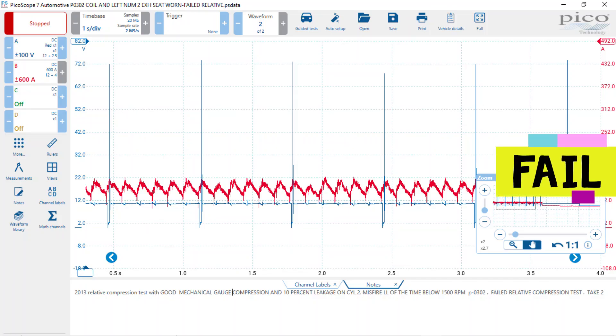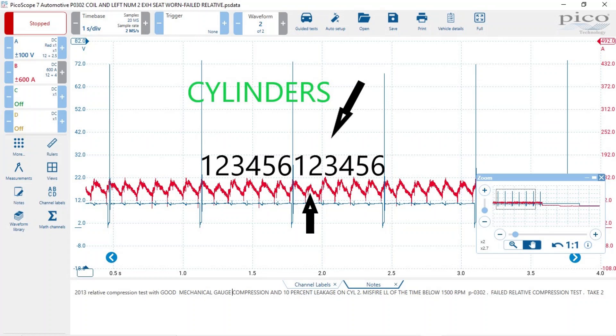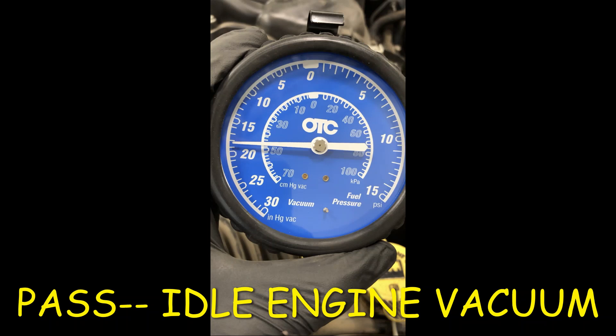I decided to do a relative compression test with the PicoScope, and you can see that it fell. I used the number one coil as a trigger — those are the blue marks on the scope pattern — so I have a reference. The firing order is 1, 2, 3, 4, 5, 6. You can see a dip at cylinder number two, which is the cylinder causing the check engine light. Also notice that the relative compression didn't always drop every time on cylinder two.